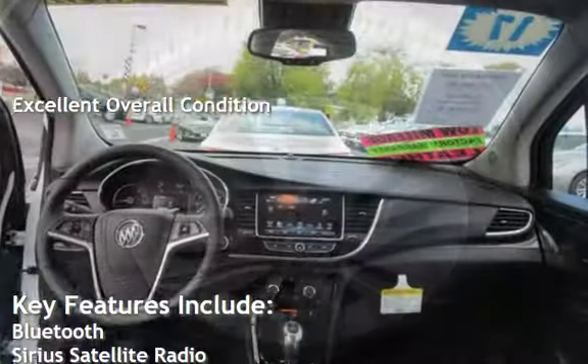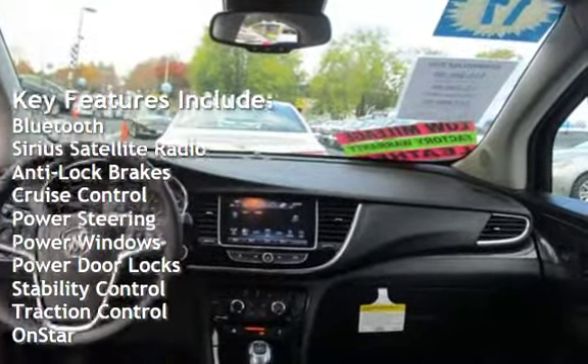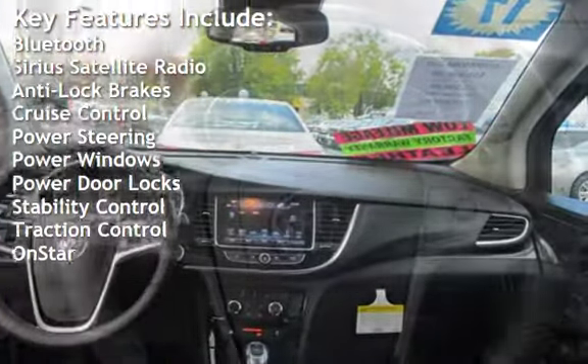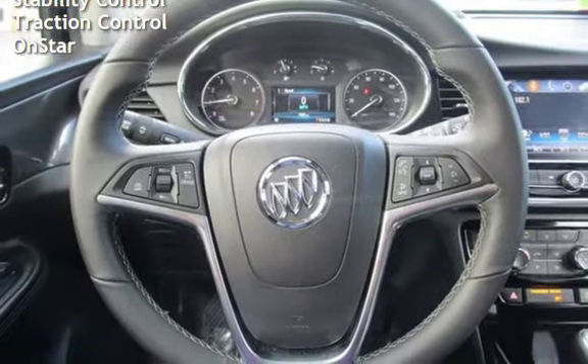Key features include Bluetooth, Sirius satellite radio, anti-lock brakes, cruise control, power steering, power windows, power door locks, stability control, traction control, and OnStar.